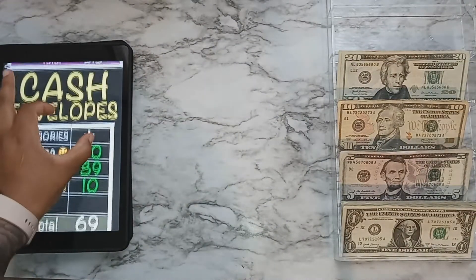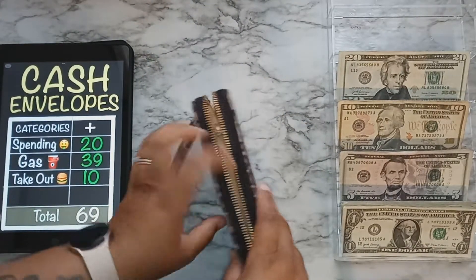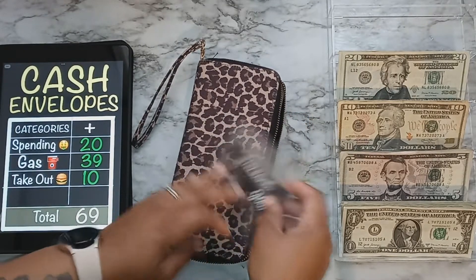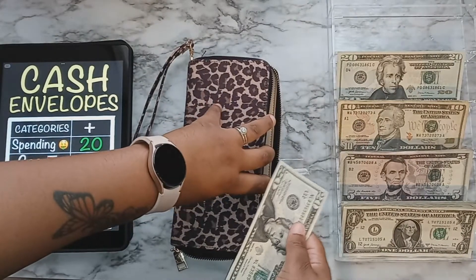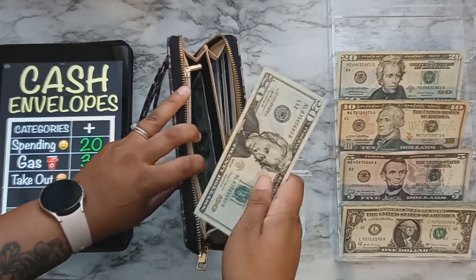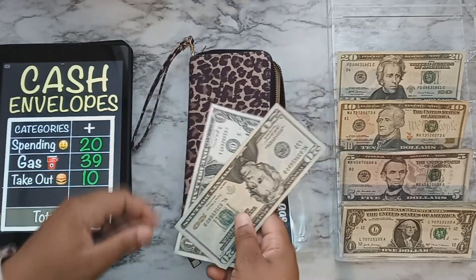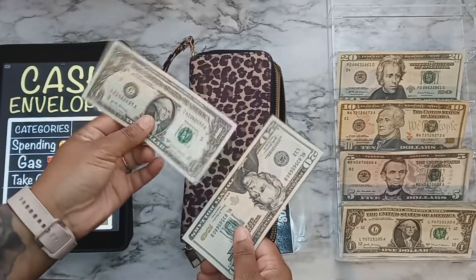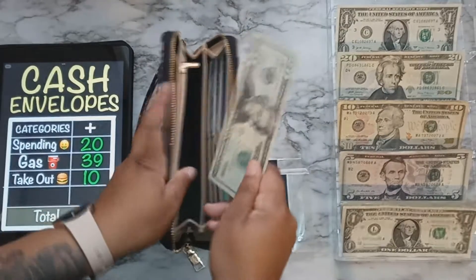Now we're moving on to cash envelopes in my wallet — I'll be stuffing all my cash envelopes this week for once. First is spending: spending will be getting $20. This is for my son's basketball fee to start basketball. I had a dollar left in spending so I'm putting that toward my dollar jar, and $20 is going into spending.